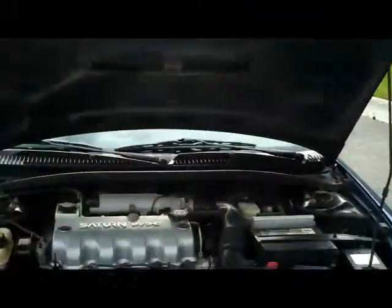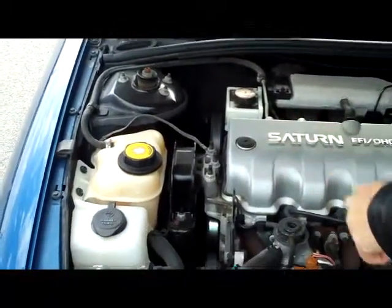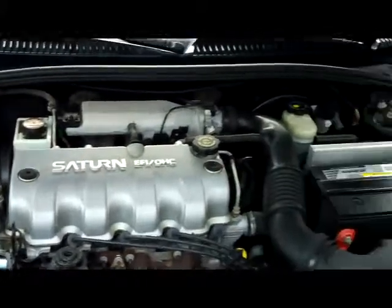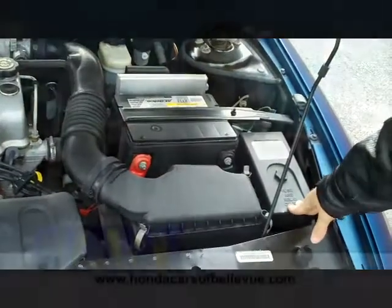Under the hood, you have the standard 1.9-liter inline-4. You have your Dex Cool coolant, which is a 100,000-mile coolant, clear windshield washer and power steering reservoir, along with clear power brakes, maintenance-free battery, easy-to-get-to air filter, and conveniently located fuse box.